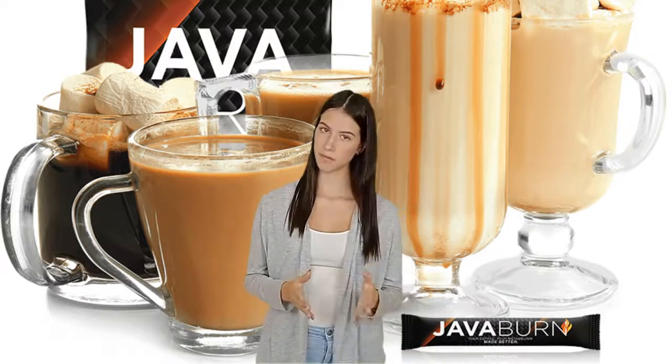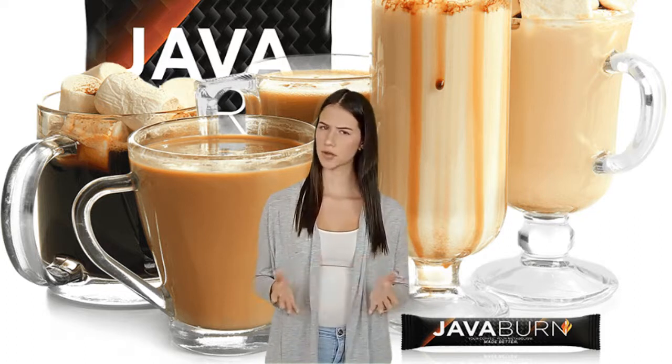What's up everybody! Welcome back to my channel. In today's video we review a new supplement called Java Burn.